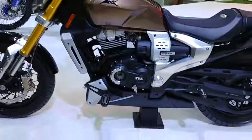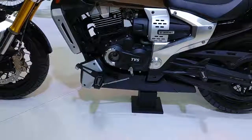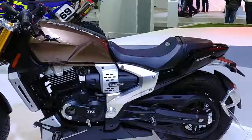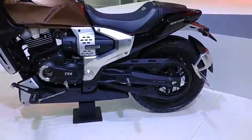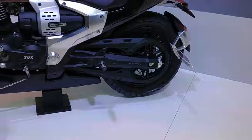Handlebar shot, but the foot pegs are pushed forward. When you are sitting here, you will be able to lean back. Look at this rear tire — it is a very wide motor tire.